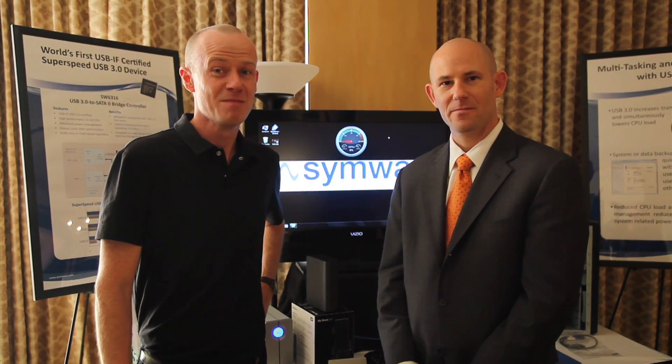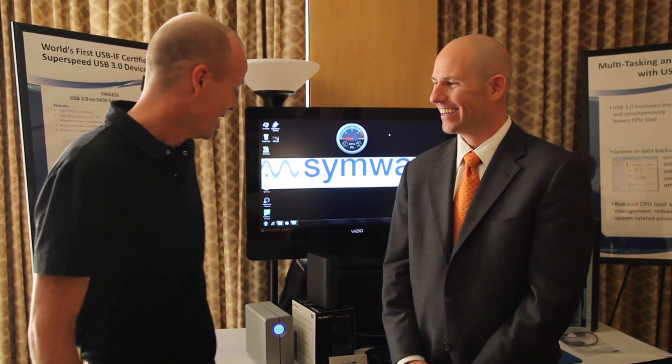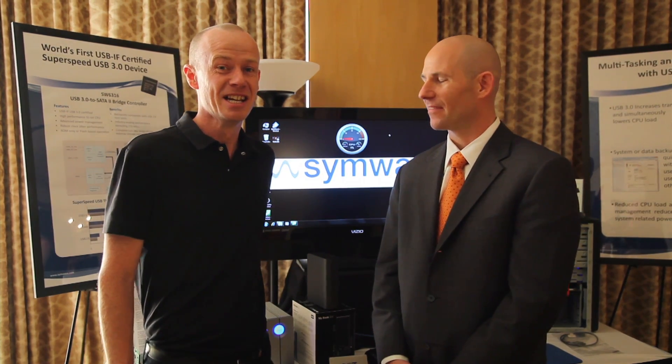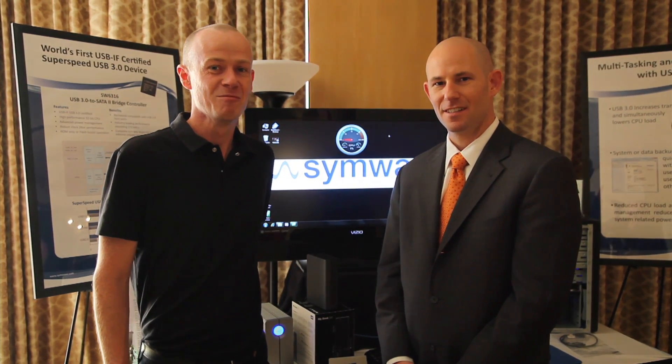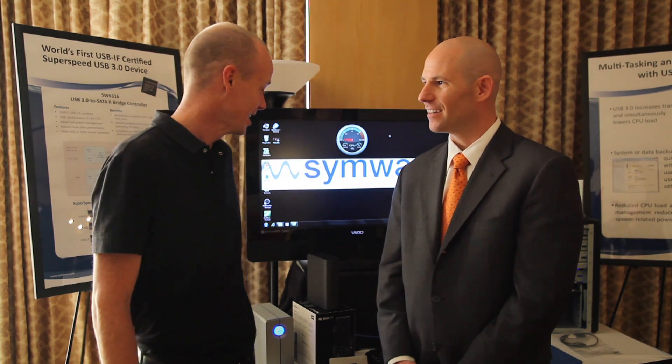John's going to run us through USB3 — the much awaited USB3, which is just about to hit our shelves and give us ten times more speed than what we're used to. We've all been looking forward to it for a long time and it's just about here.